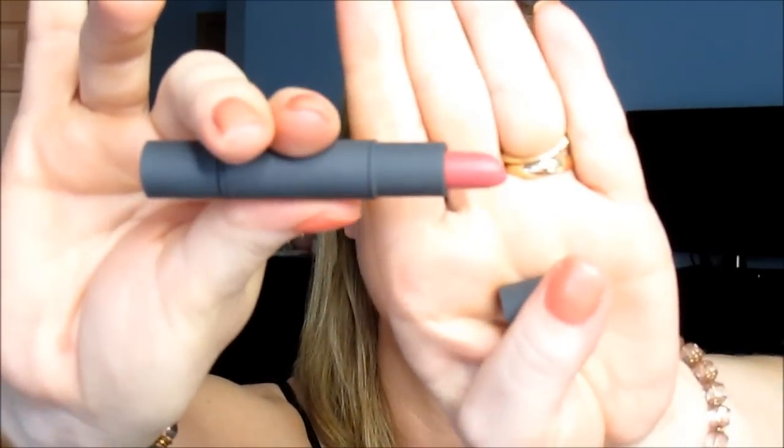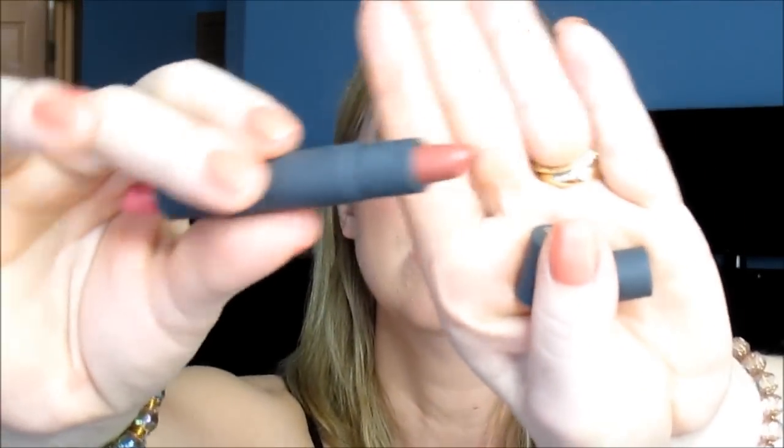I got a Bite lipstick — I was just like, I'll take one of these. I got the little dual one in fig and date. One side is like a rosy pink — that's the fig — and then the date side is like a nude. It's not sheer, but it's nice. Bite lipsticks are really just very pleasant.